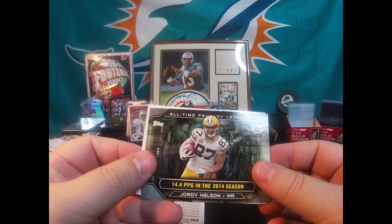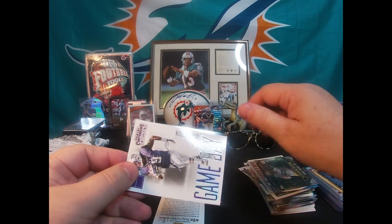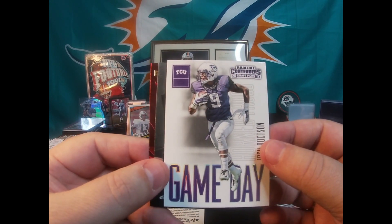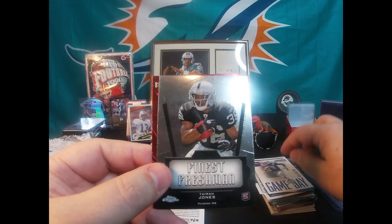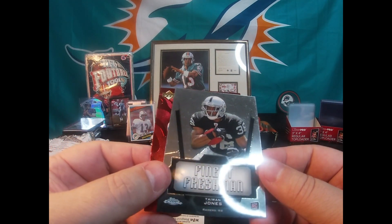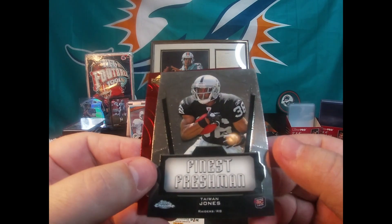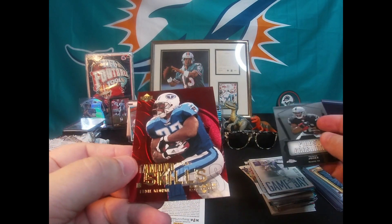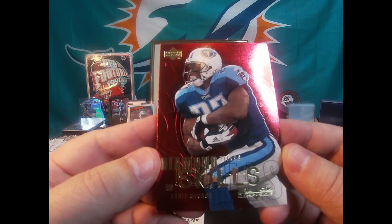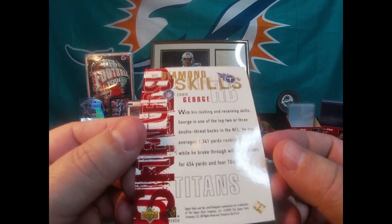Let's see what's in this last little bunch of cards here. We've got an all-time fantasy Jordy Nelson card, unnumbered. Josh Doctson Game Day card, Panini Contenders 2016. Taiwan Jones Finest Freshman — that card looks horrible, it's got all kinds of scratches on it, all scratched up. And Diamond Skills Eddie George, Upper Deck Black Diamond. So yeah, there it is.